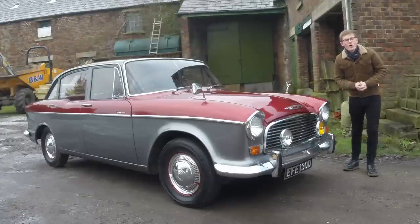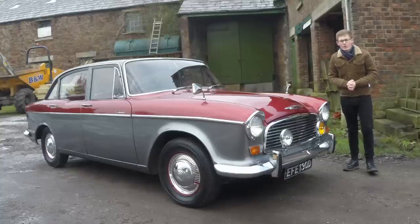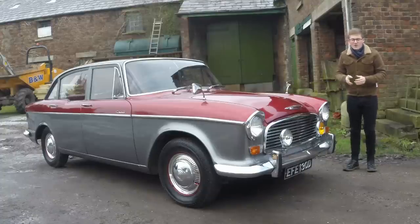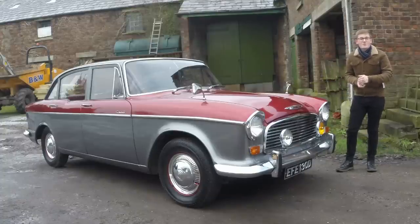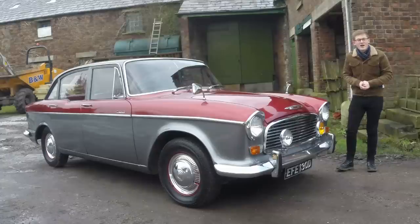This is a 1966 Humber Hawk — in particular, a Series 4A Humber Hawk. I'm sure that to many of you watching, Humber as a marque doesn't mean an awful lot, not in 2021 anyway. So today on Twin Cam we are going to explore what Humber was, then dive into the style of this American-influenced British car, and finally look at the history and engineering of the Hawk in particular.